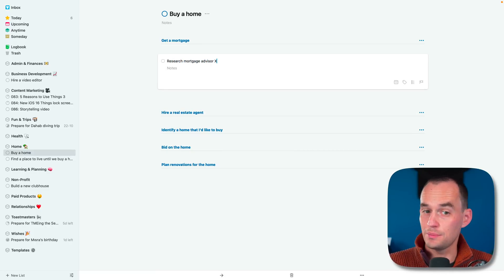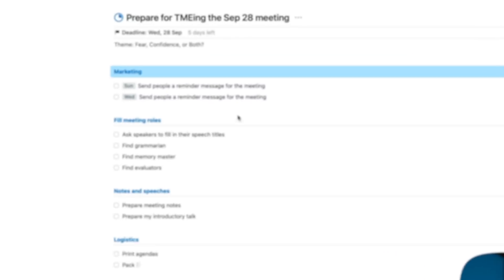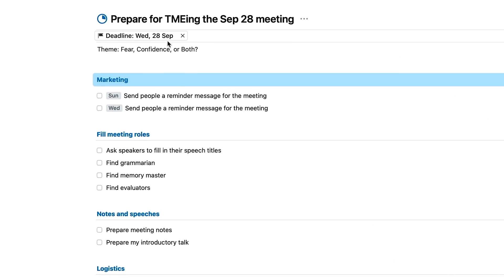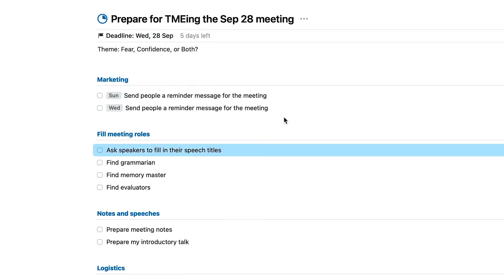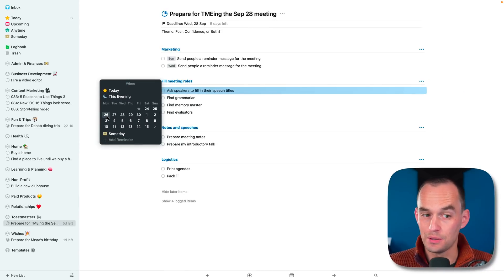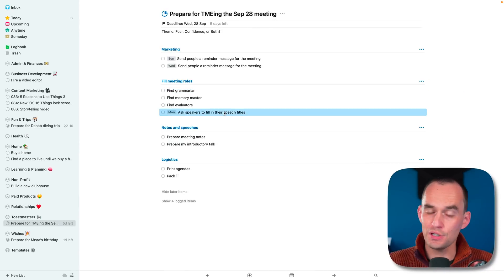This is intuitive and very easy to use. Things also makes it really easy to plan ahead because it has two different types of dates. One asks: what is the hard deadline? Filing your taxes — hard deadline, April 15th. But you should probably start a little bit earlier. So in Things, you can say this has to be done by April 15th, but I'm going to start working on it earlier, to help you anticipate deadlines and have less stress.